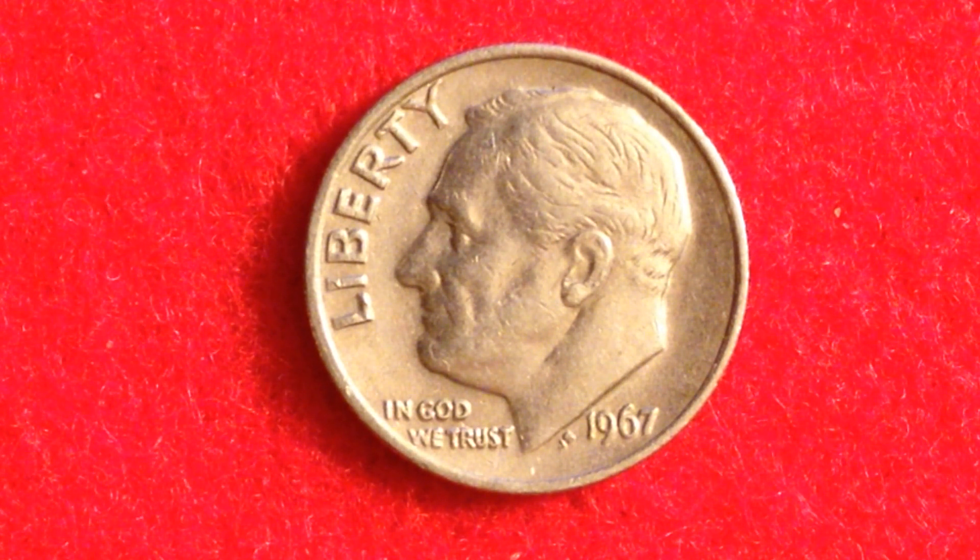The 1996-W was made just for collectors, but there are always collectors releasing those coins back into circulation. Someone might inherit them, not know what to do with them, just see a dime dated 1996, not think much of it, and spend it. That's when coin collectors, cherry pickers, and coin roll hunters like you and me can find those coins and sell them for a very big premium.